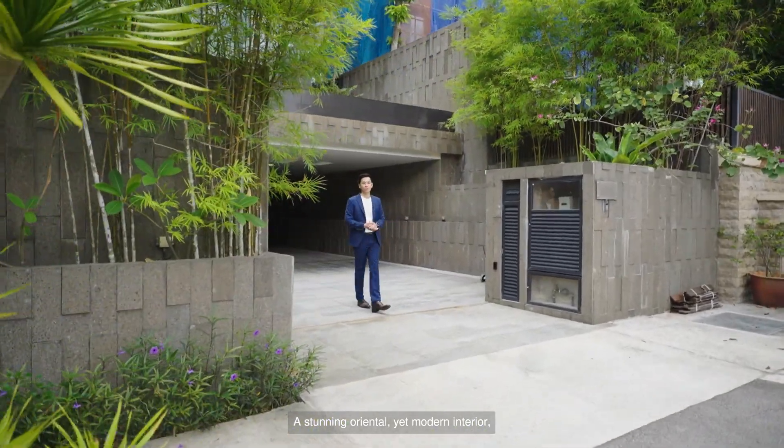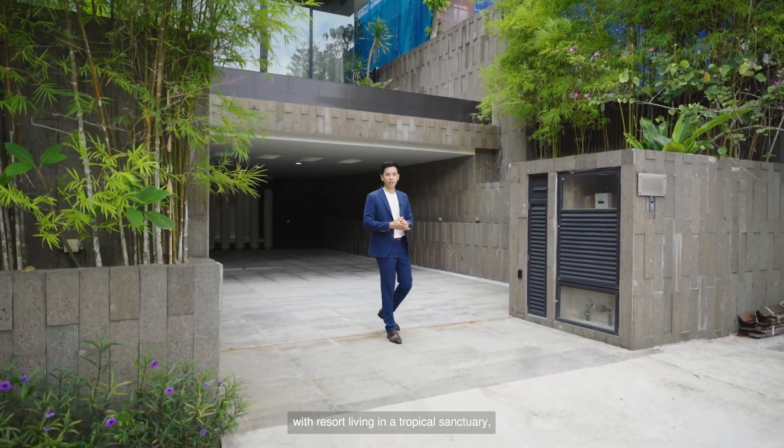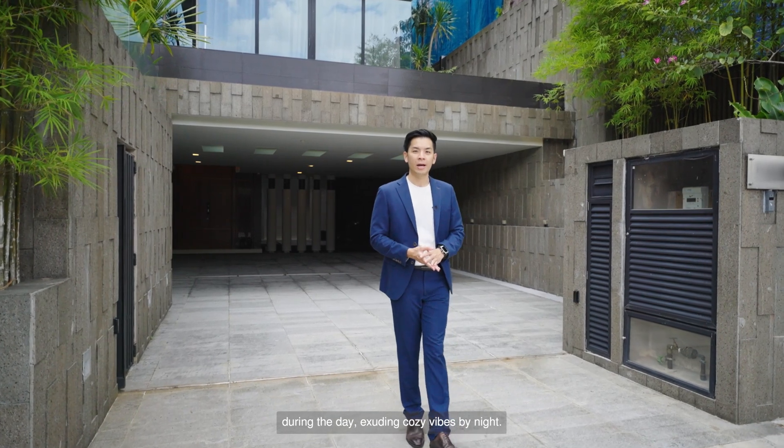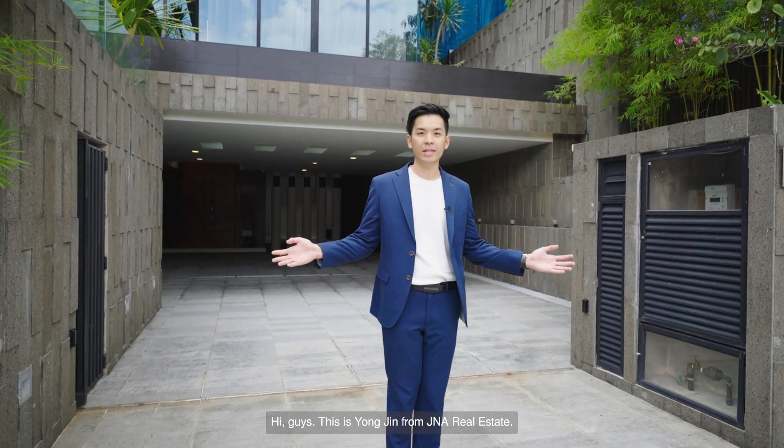A stunning oriental yet modern interior, with resort living in a tropical sanctuary during the day, exuding cosy vibes by night. Hi guys, this is Yongjin from J&A Real Estate. Welcome home.